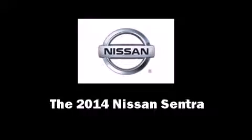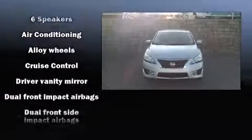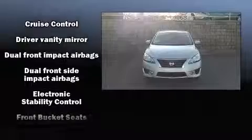The 2014 Nissan Sentra. This four-door, five-passenger sedan offers the latest in technological innovation and style. It features a continuously variable transmission, front-wheel drive, and a 1.8-liter four-cylinder engine.